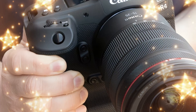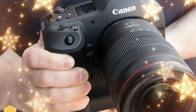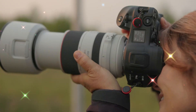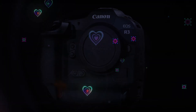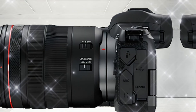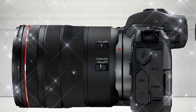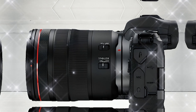The R4 is rumored to sit right between the R5 and the R3 in terms of size. It's not a full-size gripped body like the R3, which makes it perfect for the photographer who needs to stay mobile. However, it is built like a tank — a full magnesium alloy chassis with weather sealing that can handle a rainy day at the stadium or a dusty safari in Africa.